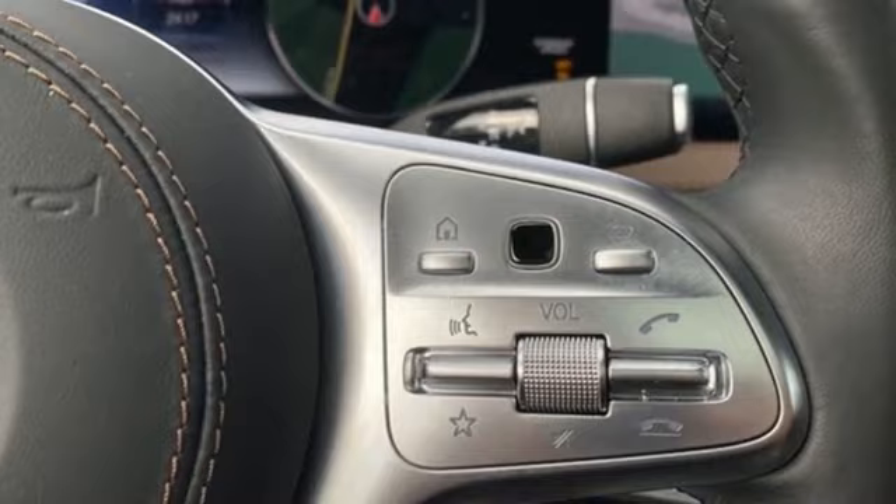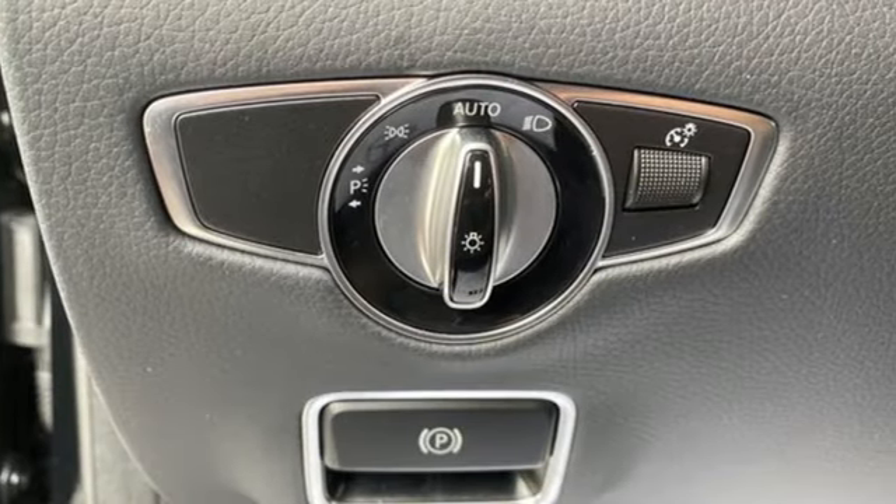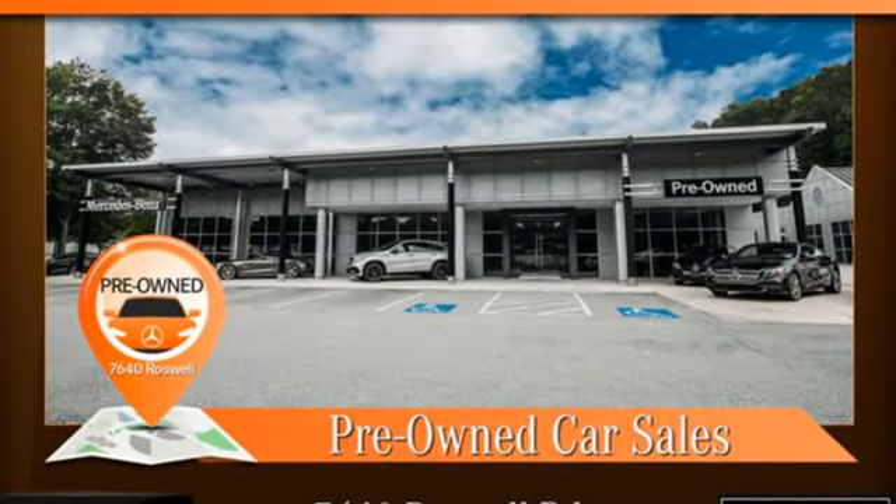Height adjustable automatic with driver control suspension. Automated parking sensors. And twin turbo V8 engine.